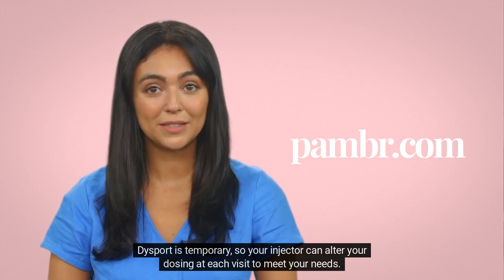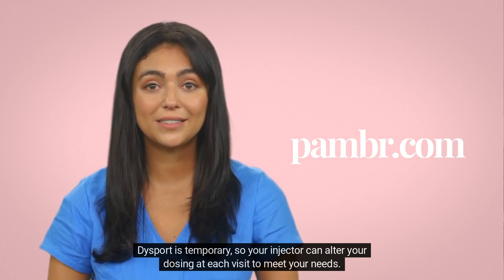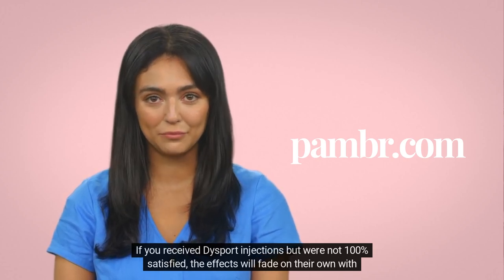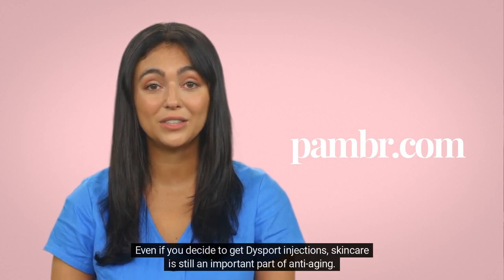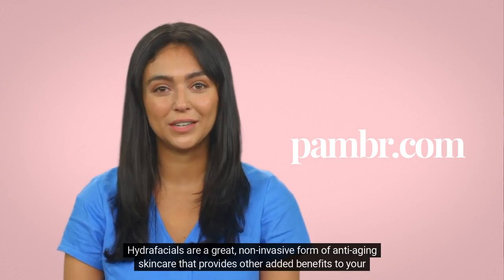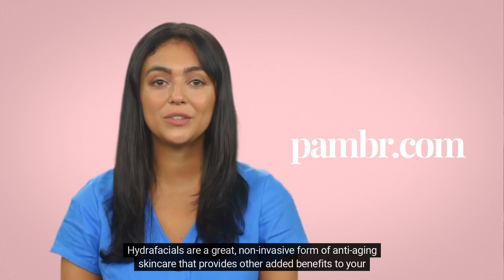Dysport is temporary, so your injector can alter your dosing at each visit to meet your needs. If you receive Dysport injections but were not 100% satisfied, the effects will fade on their own with time. Even if you decide to get Dysport injections, skincare is still an important part of anti-aging. Hydrafacials are a great non-invasive form of anti-aging skincare that provides other added benefits to your skin.